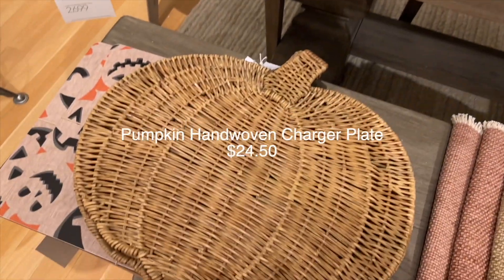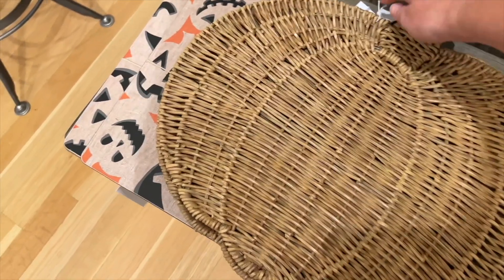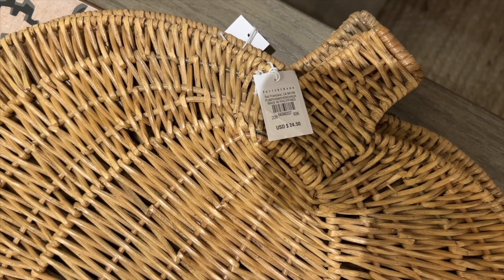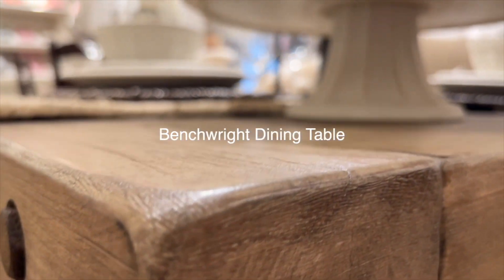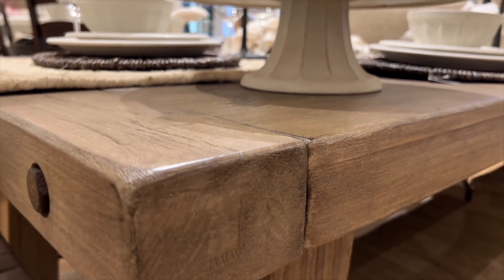If I do happen to buy holiday-kind-of decor, I'd like it to be multi-purposeful, such as these chargers. I think this would work great for Halloween, but it will also look great for Thanksgiving. And this is the finish I'm going to try to duplicate on that desk I have.